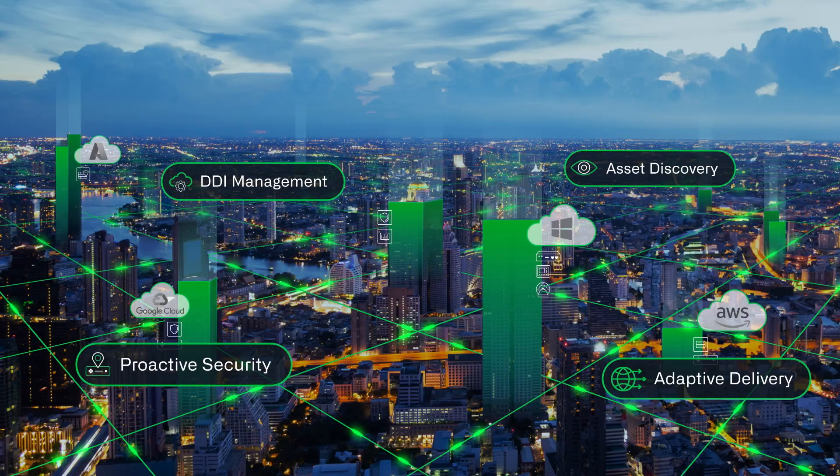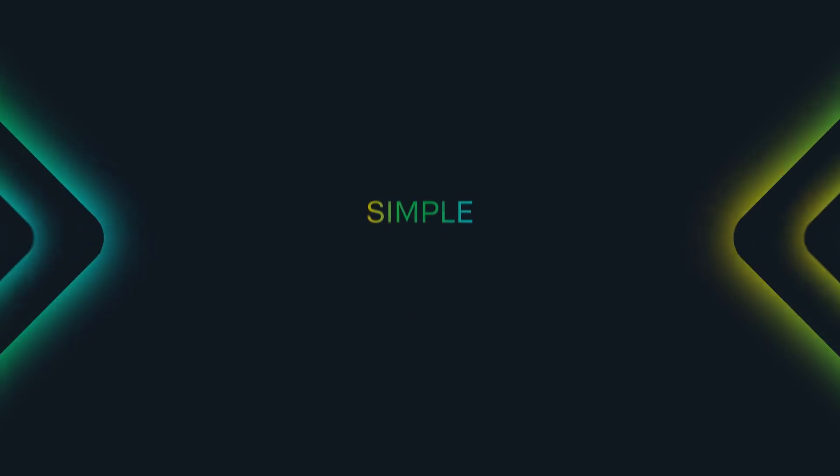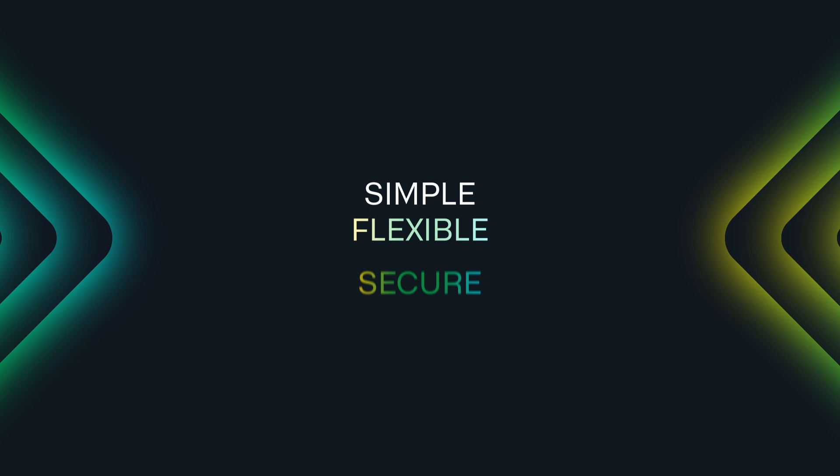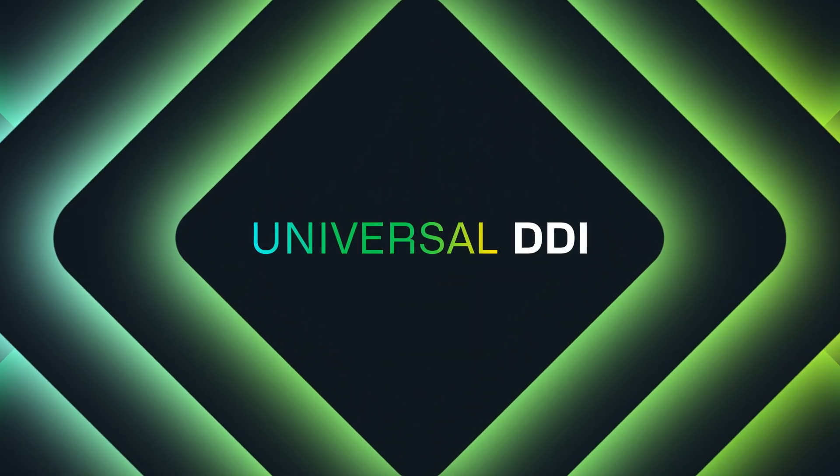These powerful capabilities free up your team's time, allowing them to focus on driving core business value. Discover the new era of simple, flexible, and secure critical network services with Infoblox Universal DDI.